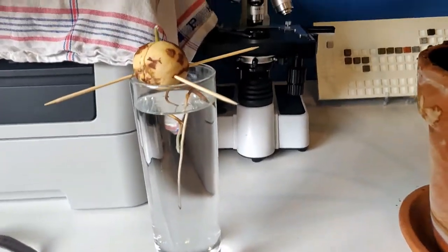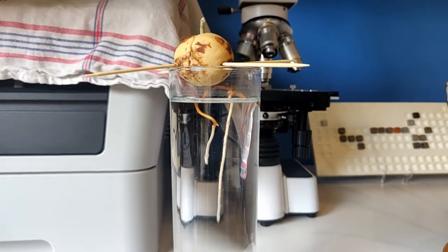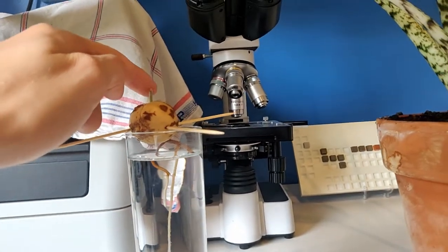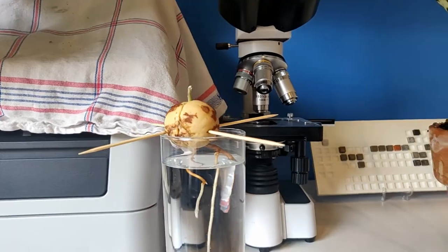I also did something with an avocado seed, and it is a success — the roots are going down and I already have a beginning of a leaf here.